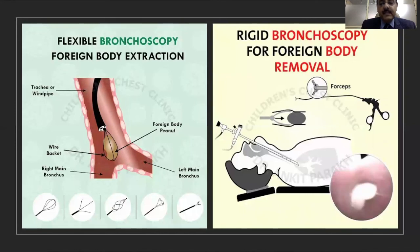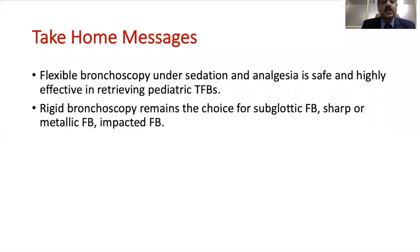The choice between rigid and flexible bronchoscopy is basically left to the operator, as both require a significant amount of experience. At our center, we use flexible bronchoscopy for most vegetable foreign bodies and limit ourselves to rigid bronchoscopy for children presenting with a sharp foreign body, a subglottic foreign body, or a significantly impacted foreign body. Flexible bronchoscopy under sedation and analgesia is safe and highly effective in retrieving pediatric tracheobronchial foreign bodies.